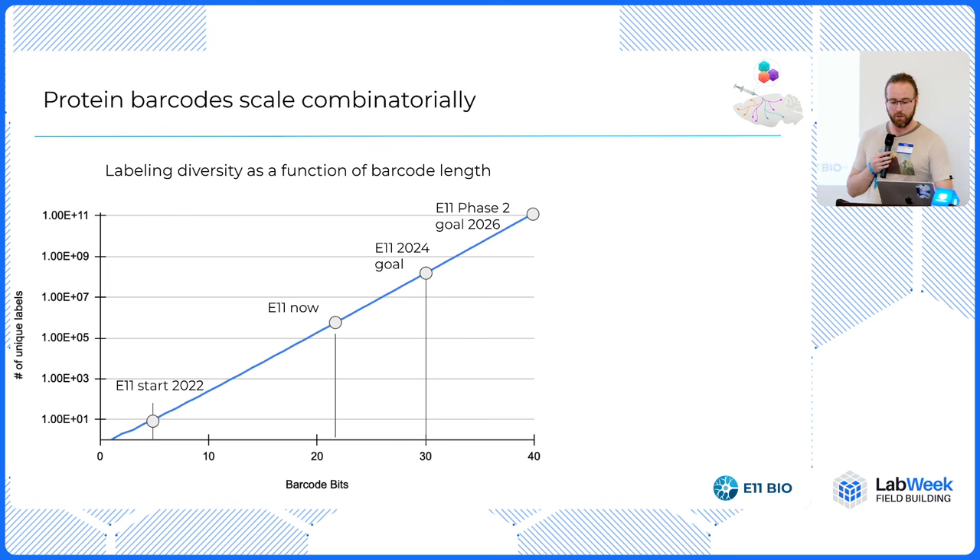What that means — because the scale is exponential — is that we are getting very close to the point where you could imagine barcoding every cell in a brain. With 15 barcodes, you can see about 10,000 things. With 25 barcodes, you can see a million things. And with 40 barcode bits, you could see 100 billion things, which is enough in principle to label every cell in a human brain. But that's another story for another day.